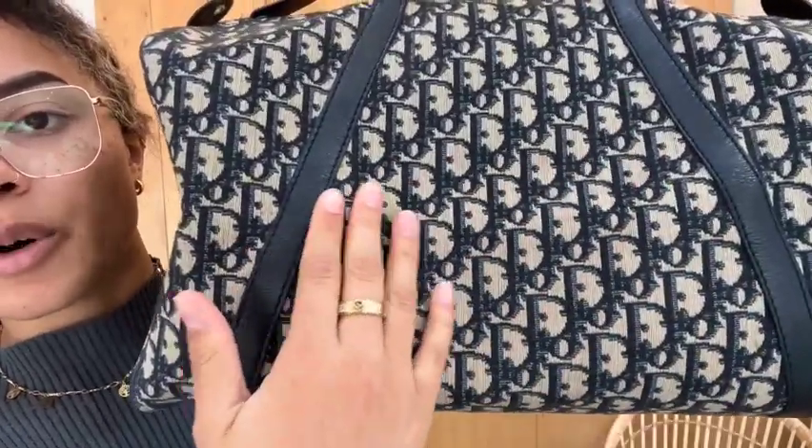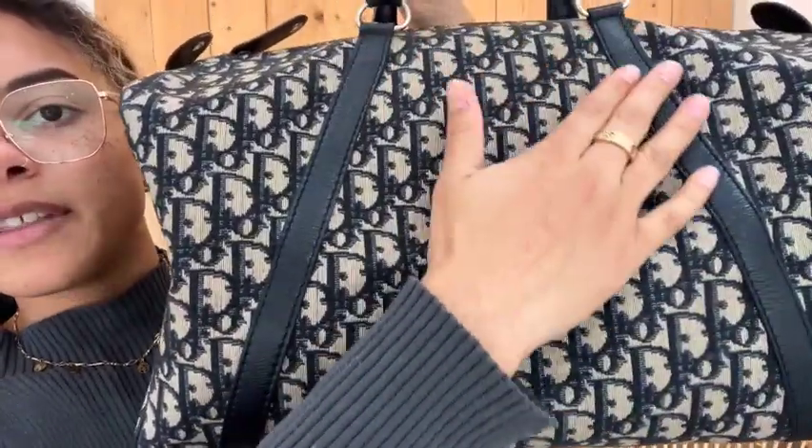We've got this kind of jacquard style fabric with that Dior monogram on it, and I love that it's in navy as well. I think this navy colour is really nice — it's a really dark navy but it's just gorgeous.